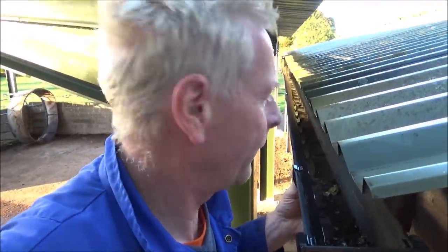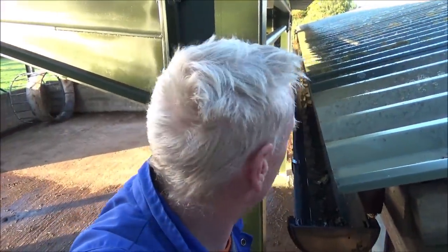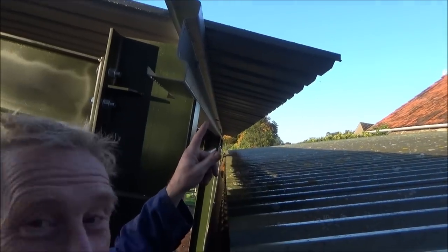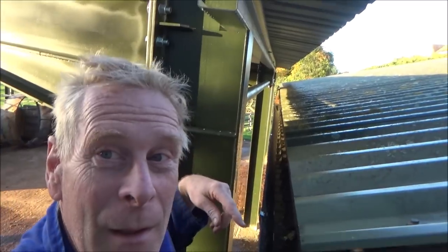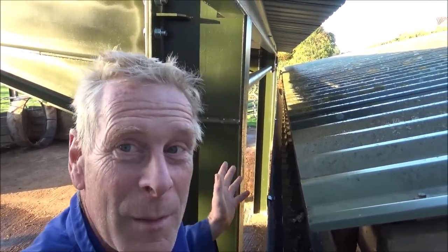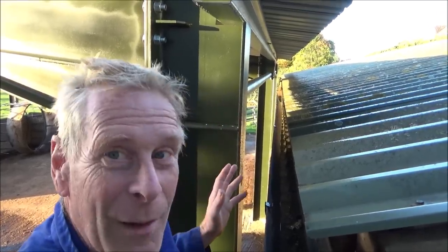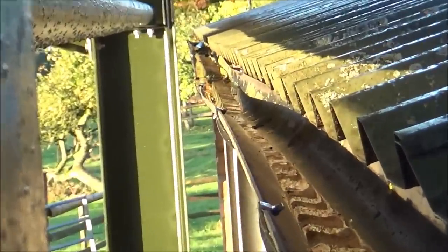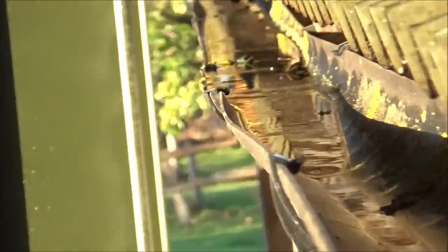We're going to put a bigger gutter in. Tim's going to sort that out and hopefully it'll take more water and won't block up in the same way. The overhang of the roof here is now spilling onto there. We need something to take the volume away - hence the bigger width. Also, I don't think I've got the levels right - you can see it's all a bit wibbly-wobbly in the middle. That will sort this out.